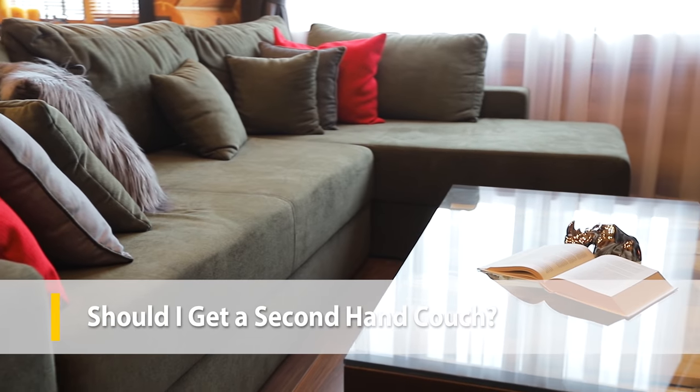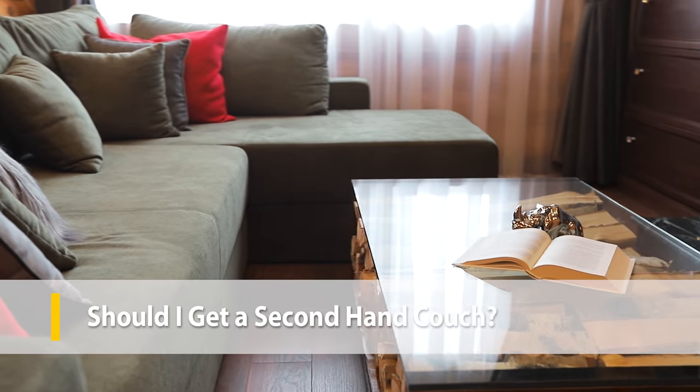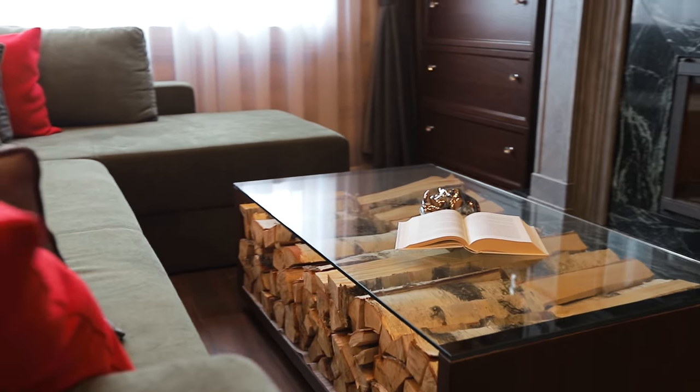Buying secondhand is a great way to divert furniture from landfills and extend its useful life. Just be mindful that regulations for healthy materials have improved in recent years, so an older couch might contain banned flame retardants or formaldehyde in the plywood. Try to find information about added treatments or retardants on the label or from the manufacturer, and be sure to vacuum around your couch frequently, since this is where most of the nasty material ends up.